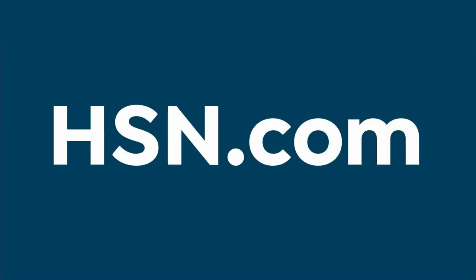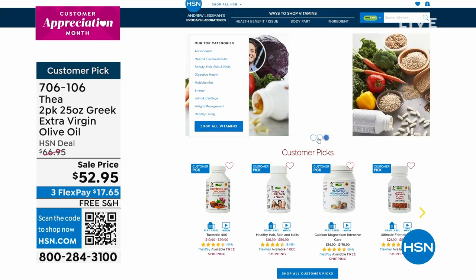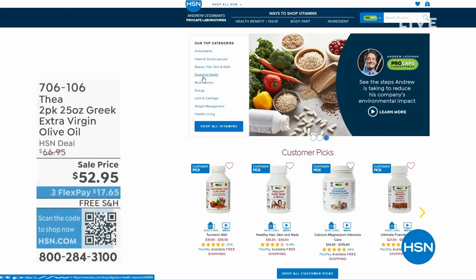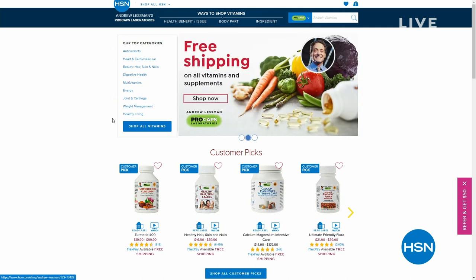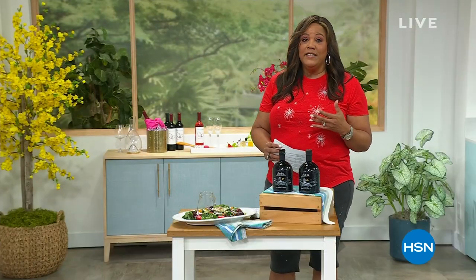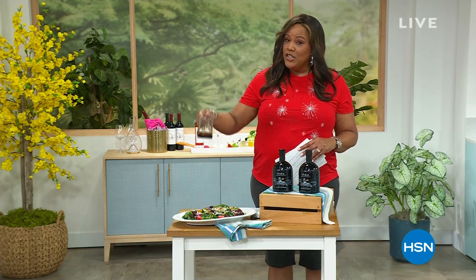Since we're talking about health, check out hsn.com for everything by Andrew Lessman — all month long he has free shipping and special pricing. Many HSN hosts take his supplements for skin, hair, digestive issues, stress, and heart health. You can shop by category and read the reviews. It's the number one customer-rated brand with many high customer picks.